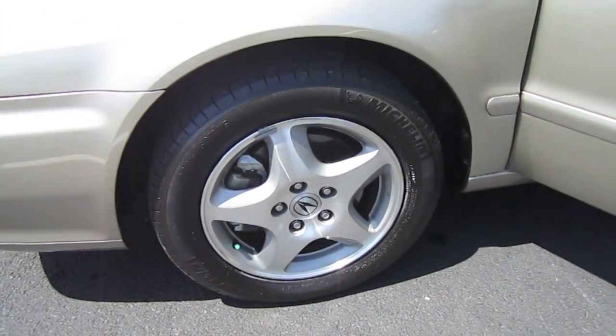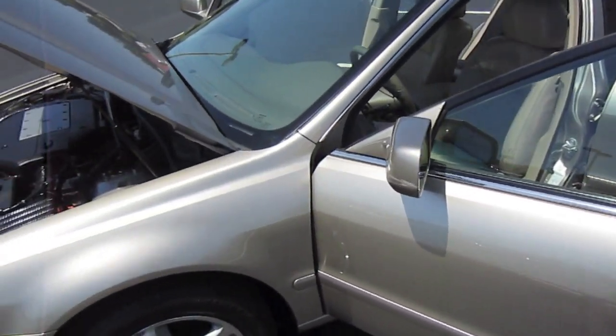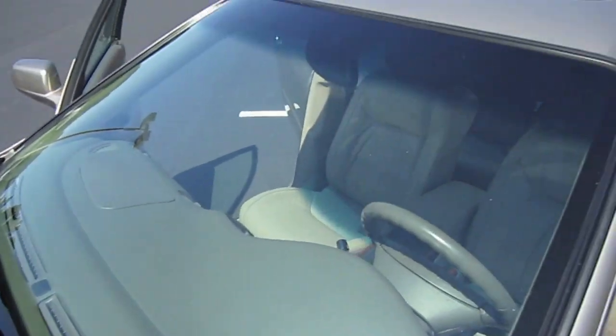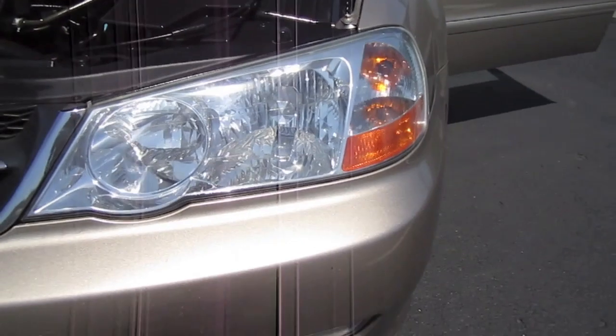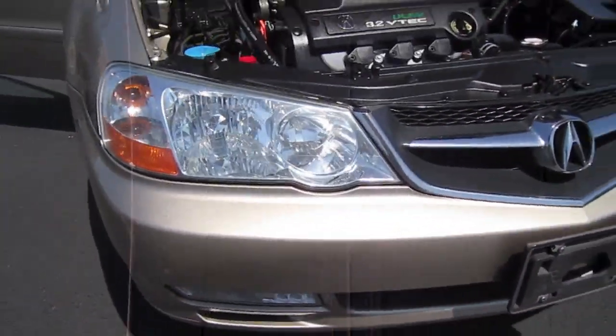It has beautiful Michelin tires all the way around, like brand new, as well as the alloy wheels and center caps. The paint is just literally perfect — no fading. There are a few minor bug bites on the front bumper, but we have clean and clear headlights, chrome accents, and some fog lights.